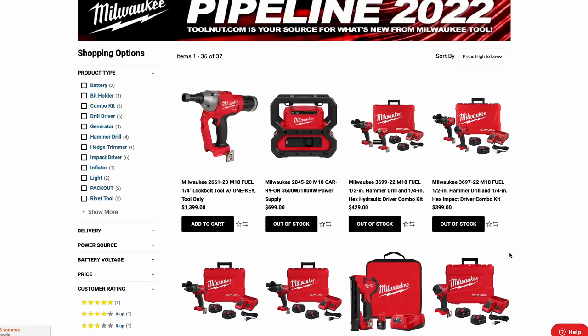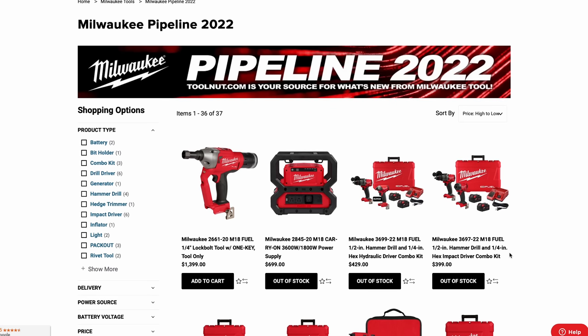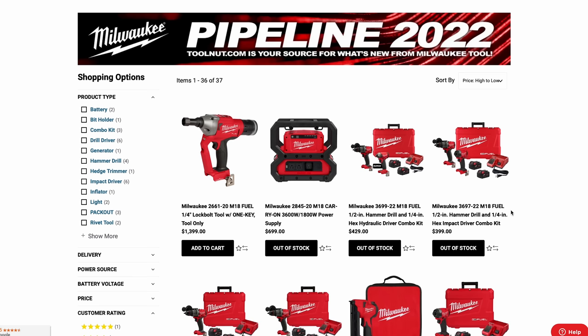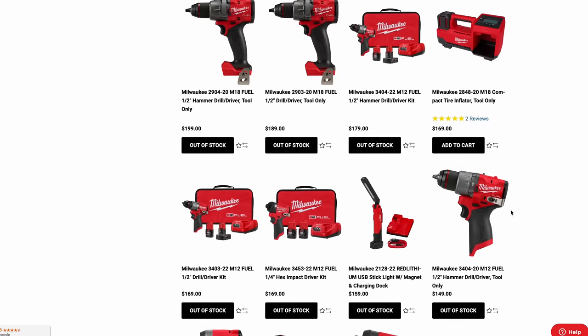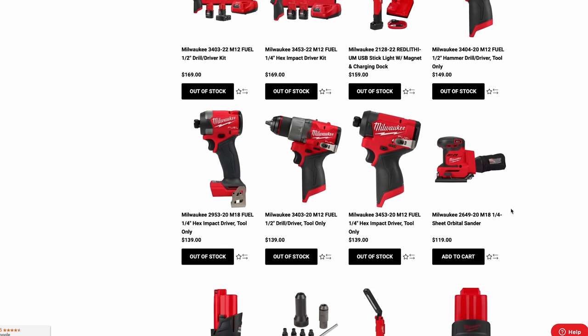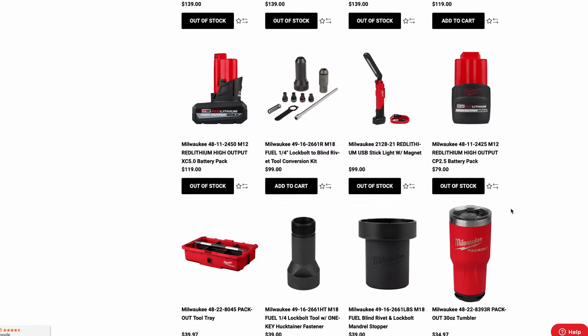Milwaukee Pipeline 2022 is going on right now. Unfortunately I did not get an invite to the event, so I cannot show you these products firsthand. Not all of them are available online — Toolnut and Ohio Power Tools have released some early with pricing, but we don't have a lot of specs. I've got screenshots from other people's YouTube live streams at the event.